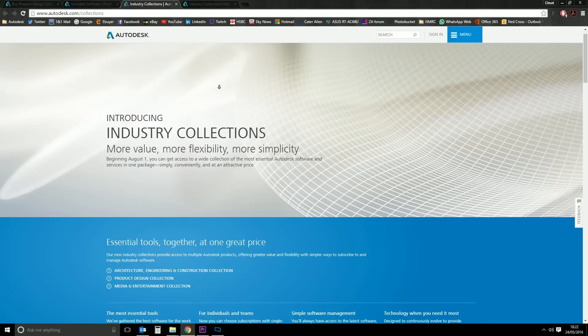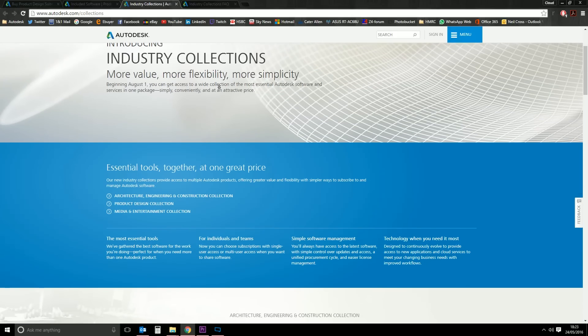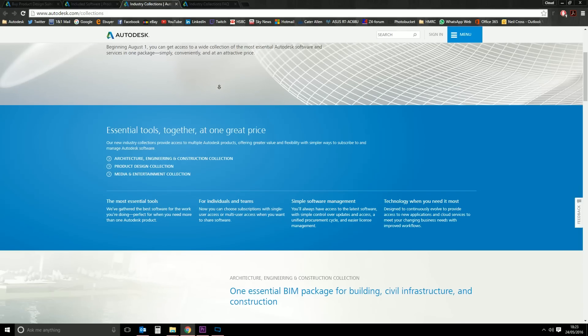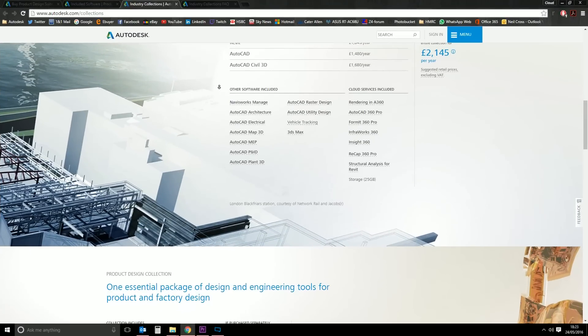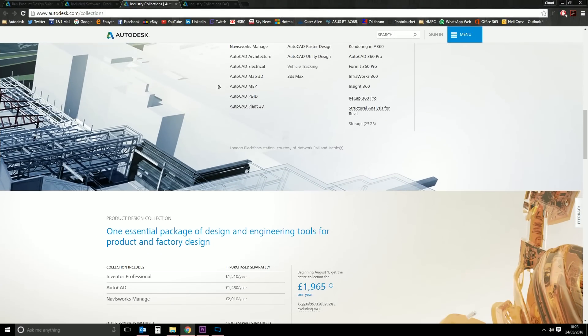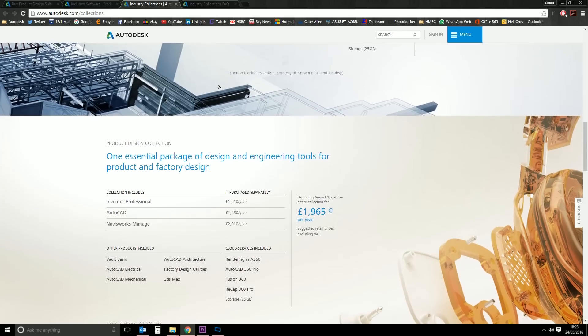That's still going ahead, but today some news has been announced that Autodesk are releasing what they're calling industry collections. There are going to be three industry collections: one is going to be called the Architecture Construction Collection, the second is the Product Design Collection, and the third is the Media and Entertainment Collection. These collections are essentially replacing what we knew as suites.